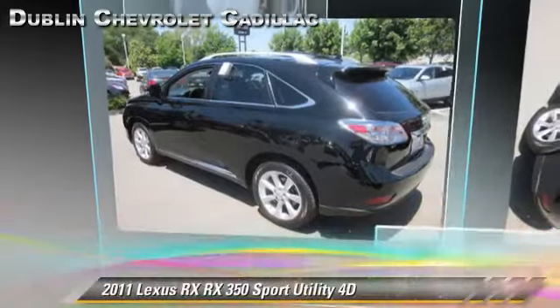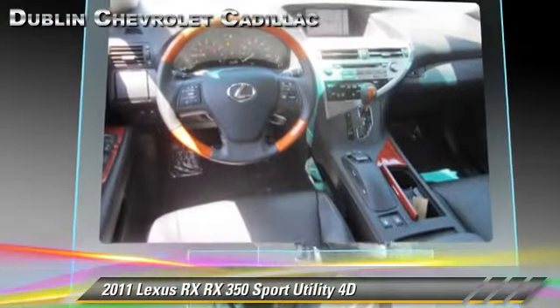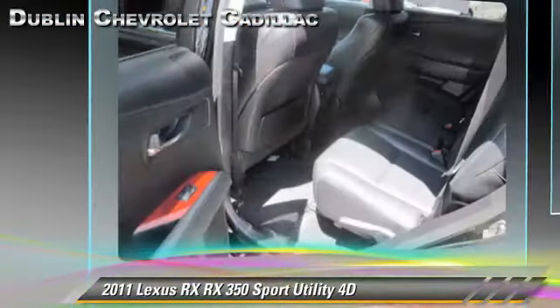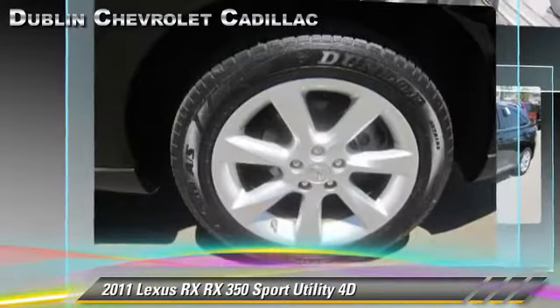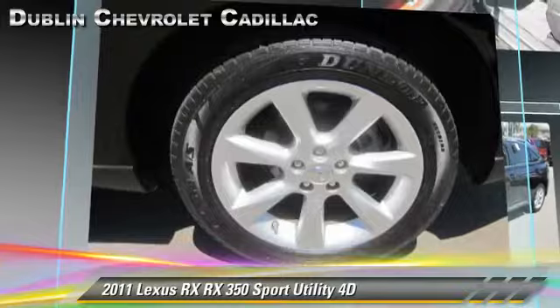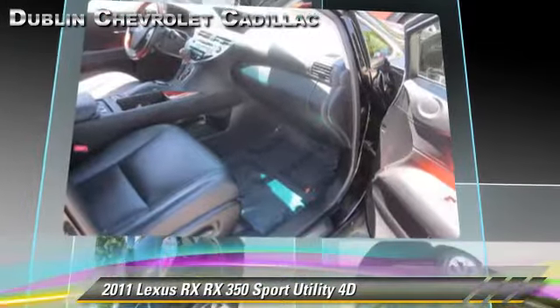The 2011 Lexus RX350, powered by a 3.5-liter V6 engine with a 6-speed automatic transmission with overdrive. This all-wheel drive sport utility vehicle with fewer than 30,000 miles on the odometer gets up to 25 miles per gallon.